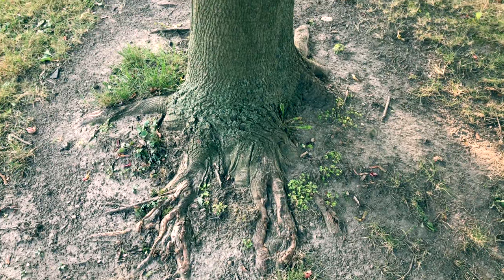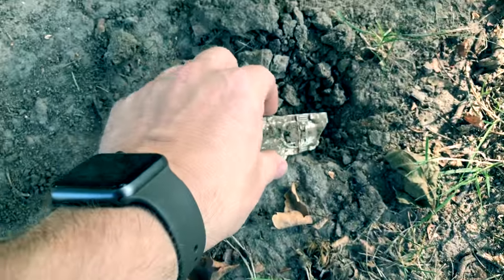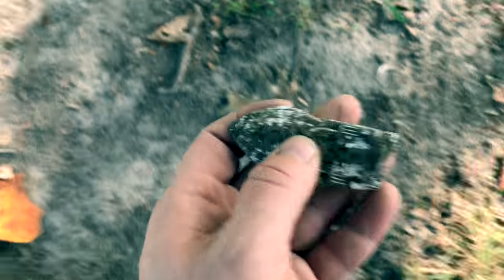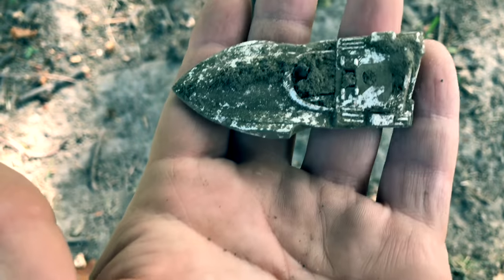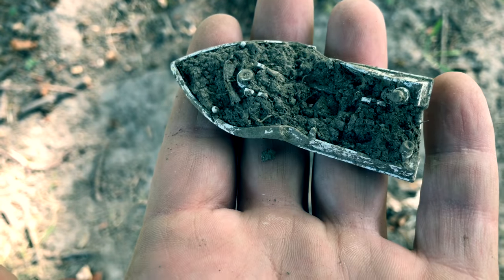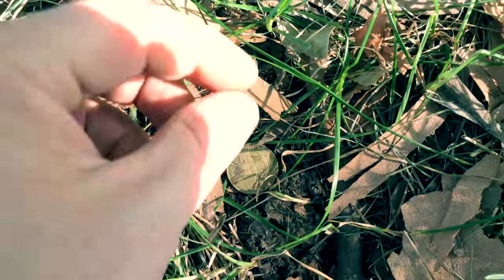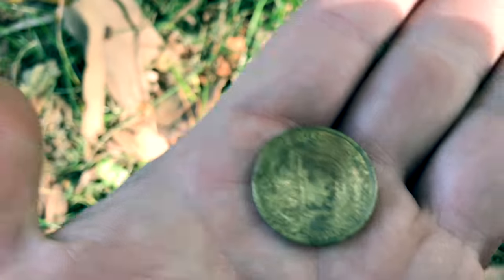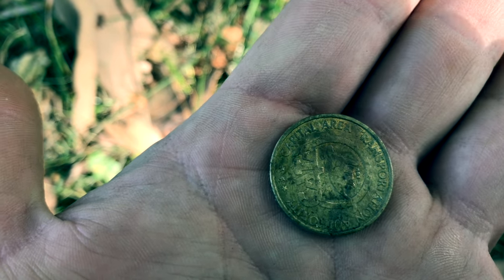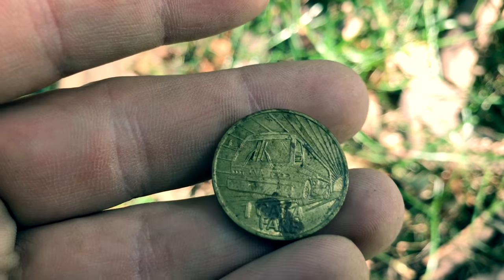Just dug this up under this little tree here — really not very deep at all. I couldn't figure out what this could be for a second, then I realized I think it's the top to a little toy boat. Kind of cool — I'll have to clean that up and see what it looks like. Next find — almost a surface find — and that is a bus token. Kind of funny.